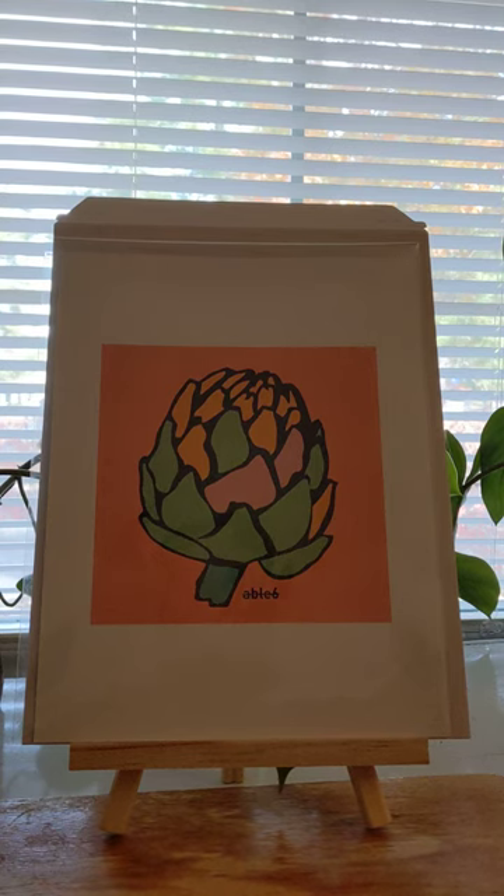Hey guys, this is Abel with AbelSixStudio and I just wanted to show you the latest in my series of food art prints. Someone requested artichokes, of all things — an artichoke lover online — so I came up with these.